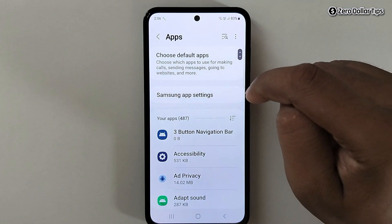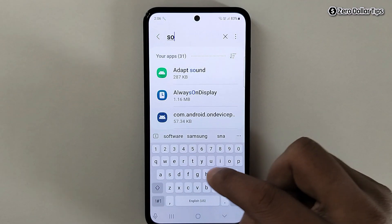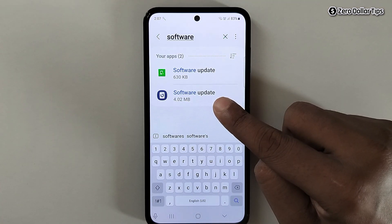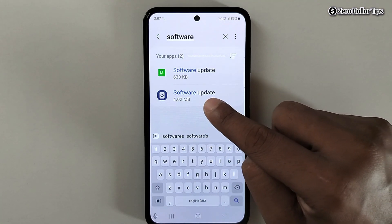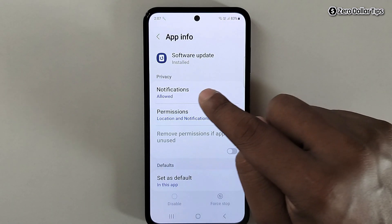Tap on the search icon again and type 'software update'. Now we need to disable the software update notification for the second software update app, so tap on it. Then tap on the Notifications option.